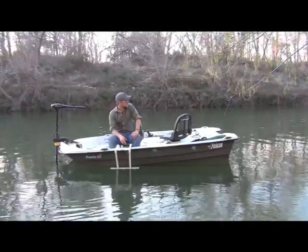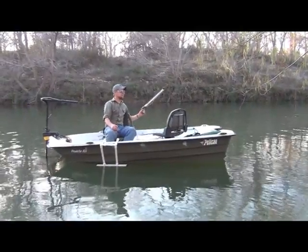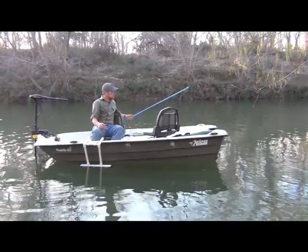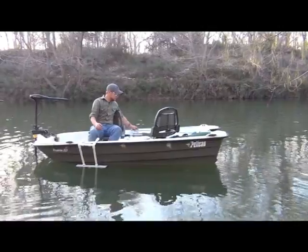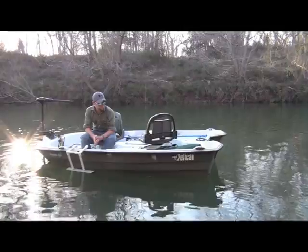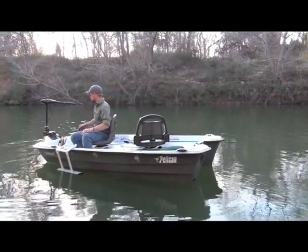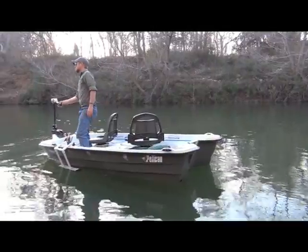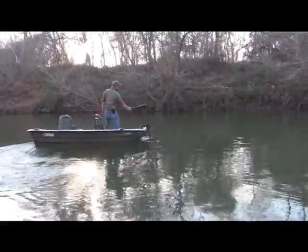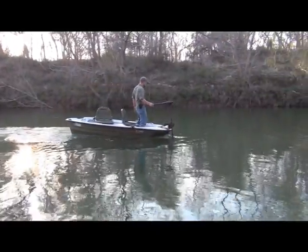Depending on how clear the water is and what time of year it is. But I have my spears — a spear gun, which is usually what I use to finish things — and also a spear pole with a Hawaiian sling. I have some fun out here. The river at night time comes alive, and I'll show you what it looks like at night time in just a moment.